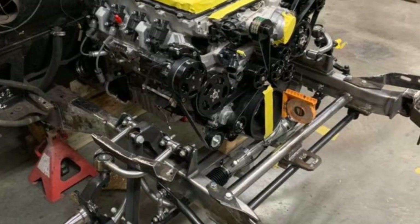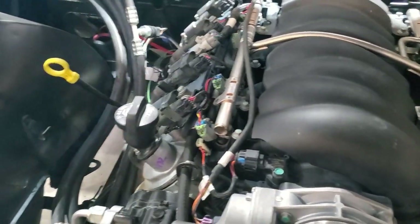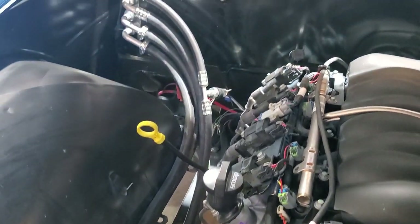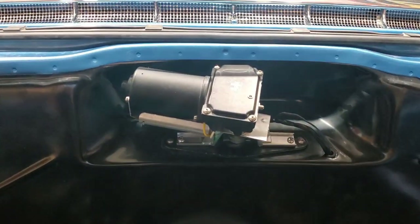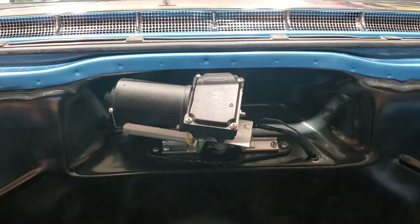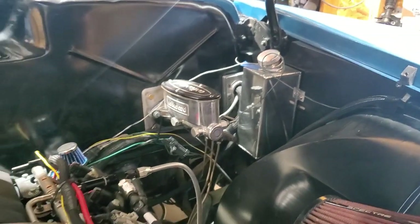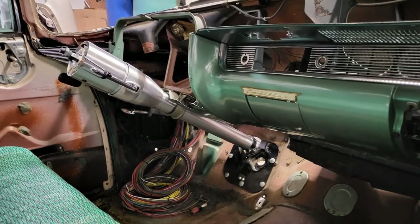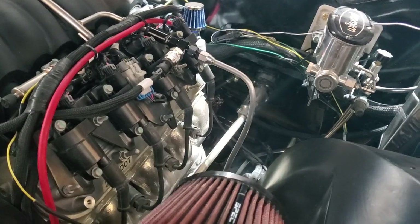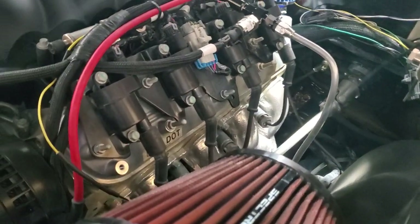The wires need to be tucked away and put in their proper places — there's just little tweaks here and there. The windshield wiper motor originally was vacuum operated, now it's electric. And the steering down below, that's all modified.